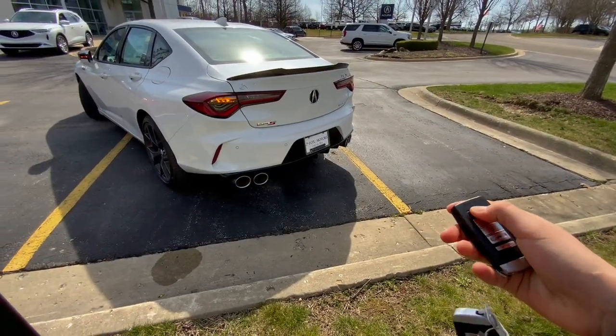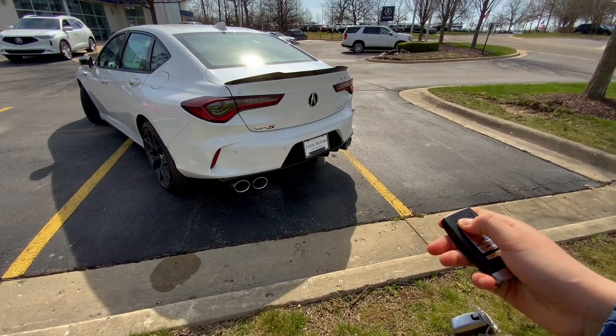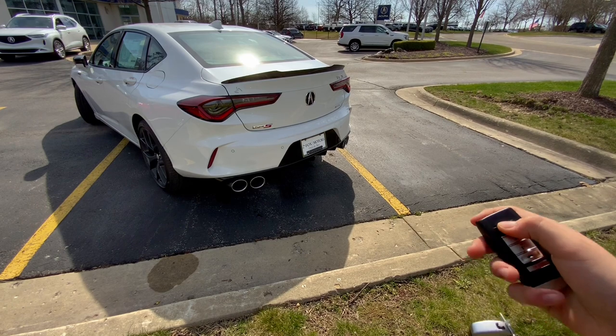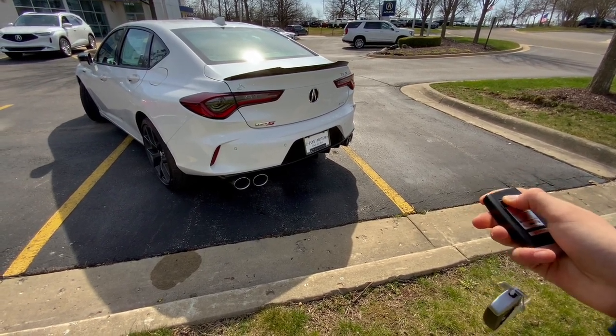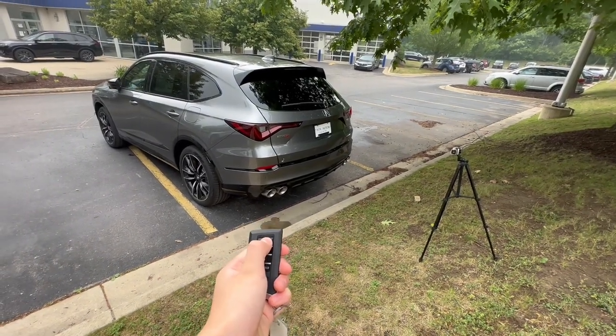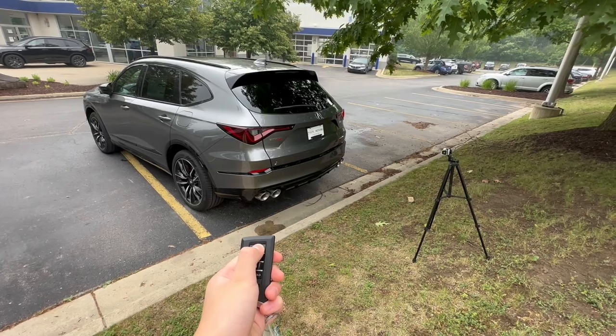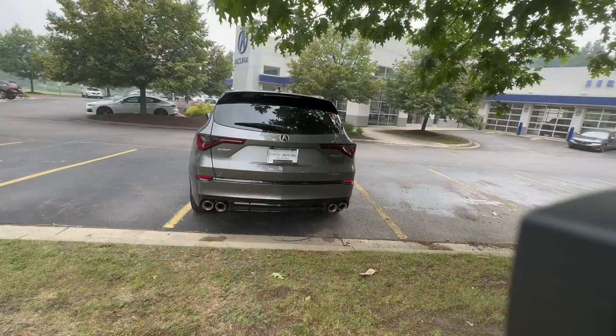That's going to wrap up today's comparison of the Acura TLX Type S and the MDX Type S. Comment your thoughts down below — do you need the MDX Type S for a bigger family, or do you want the TLX Type S for work, or maybe both? Thanks for watching — I'll see you guys next time.